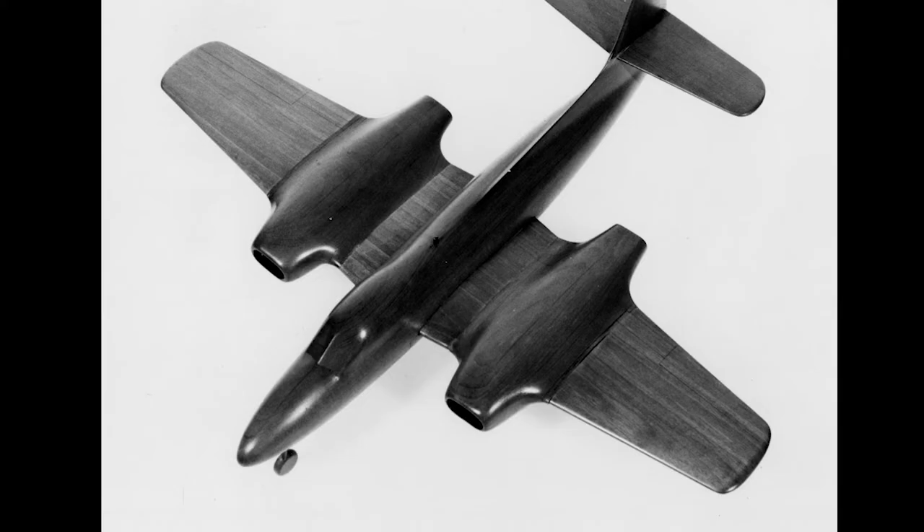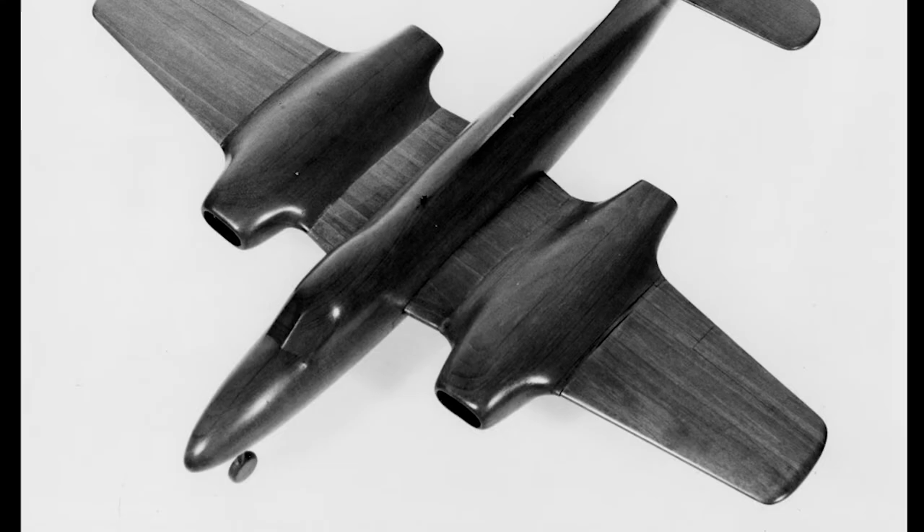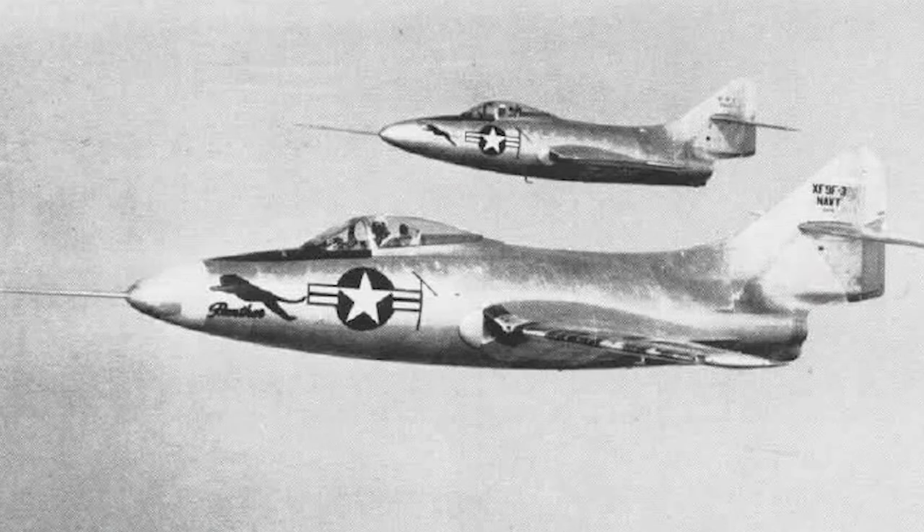In April 1946, the U.S. Navy issued a contract to Grumman for two G-75 prototype aircraft. The G-75 had just lost the competition for a jet-powered night fighter to the Douglas F3D Sky Knight, but two prototypes were ordered in case the Sky Knight ran into problems. The prototypes were designated XF9F-1.